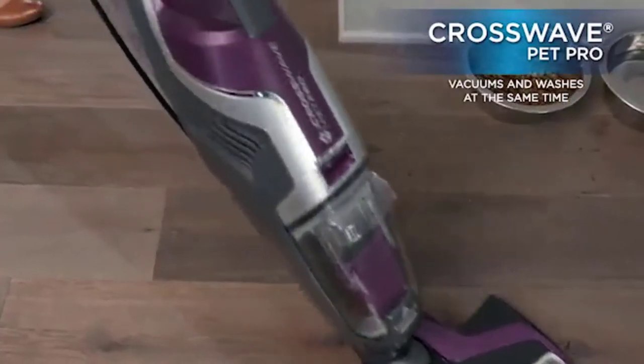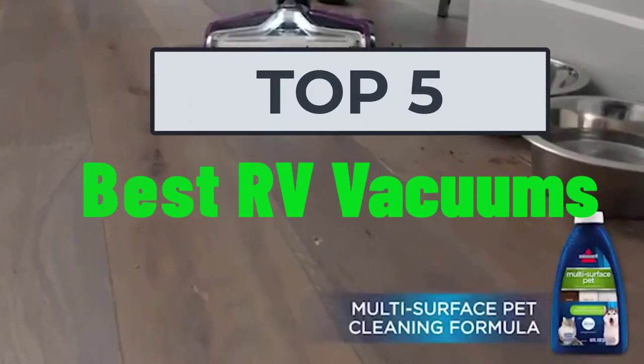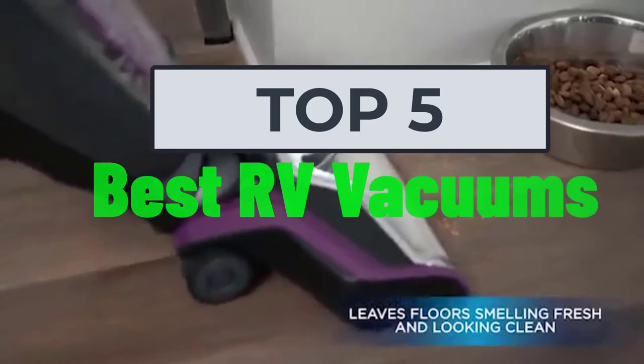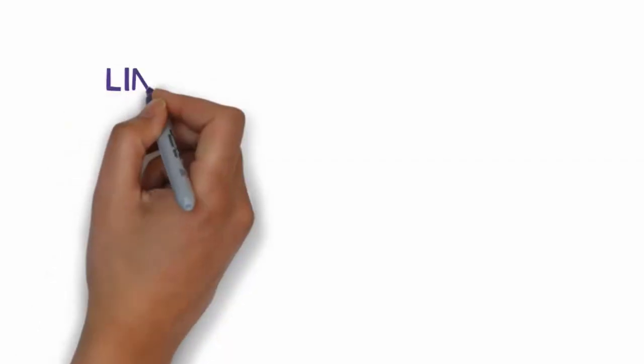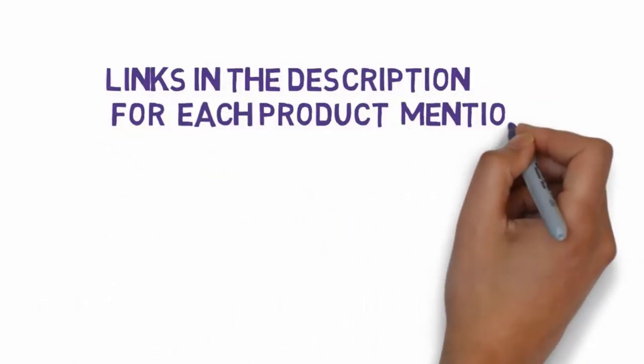Hi, welcome to my video. Today I will help you choose the five best RV vacuums on the market. I have made this list based on my personal research, trying to rank them based on price, quality, and more. I have included links in the description, so make sure you check those out to see which one is in your budget range.